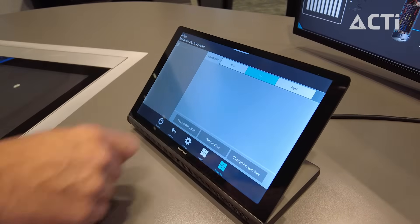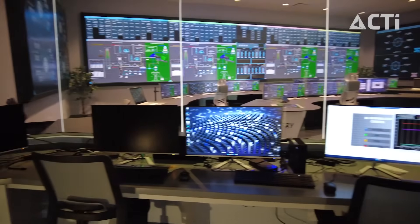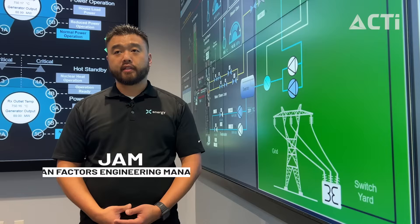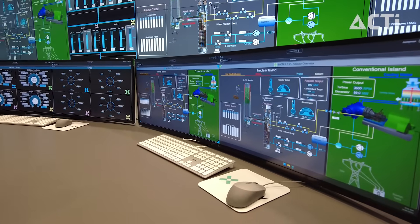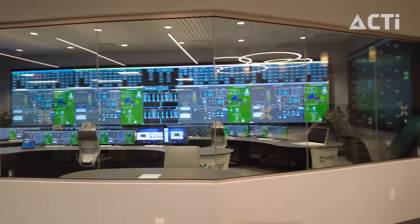The audio-visual portion of what we were doing was building the control room to where it's functional for operators to operate the nuclear power plant. There's nothing really like this out there that is in operation for nuclear power plants. Having this main control room available for future operators to train in is going to be essential.